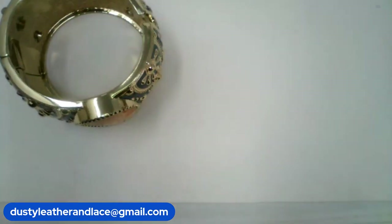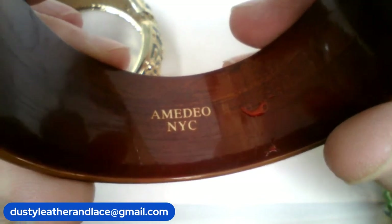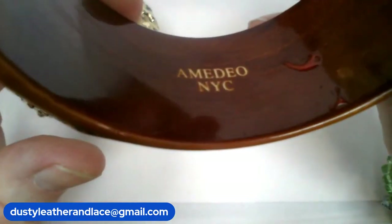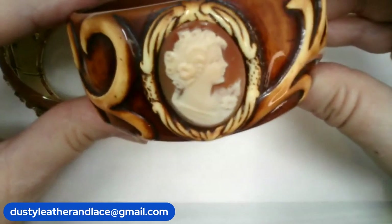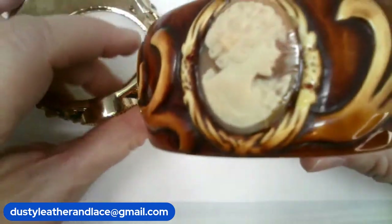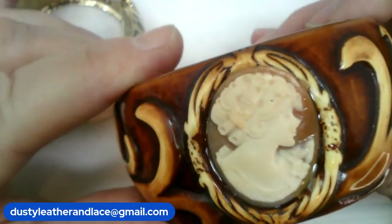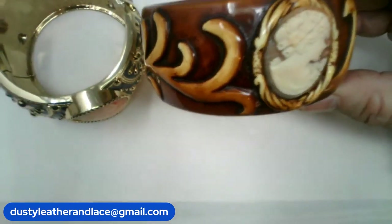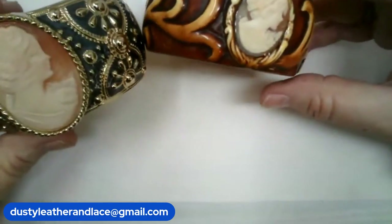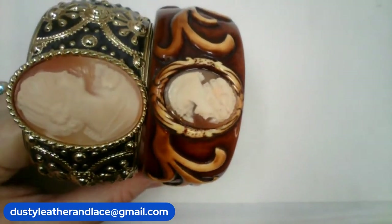For number 17, I have another Amadeo — same brand. These are Amadeo pieces, good and expensive! This one is gorgeous, it's a bangle, it's got cameos on each side — they're a little bit different from each other. I just love how her nose turns up. Measures three inches around, number 17, $65.